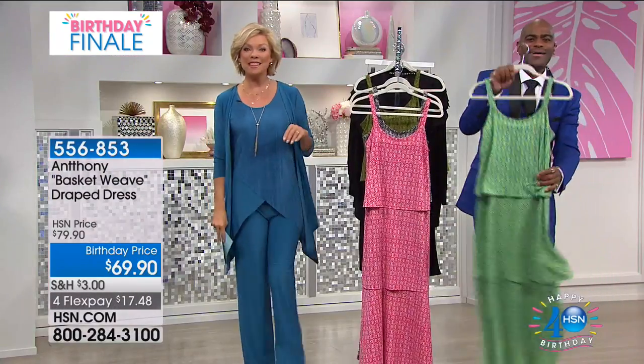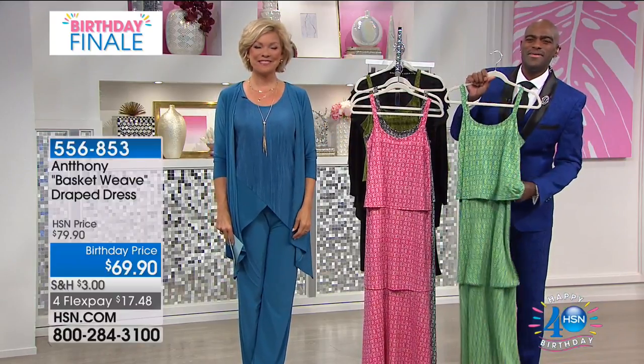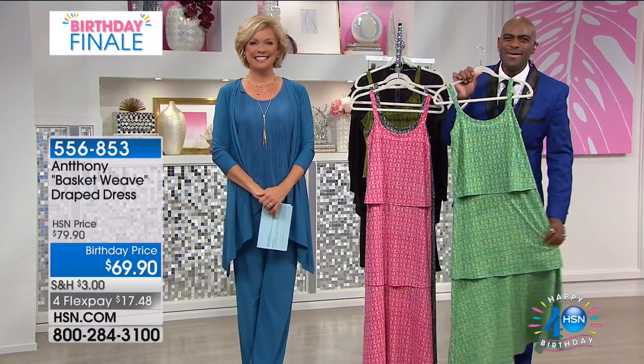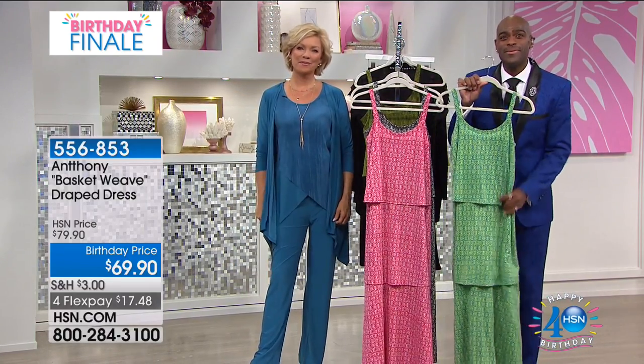We're going to say hi to Yvonne next from Indiana. Nice to have you with us, Yvonne. Welcome to HSN with Anthony. I am glad to be here with Anthony today and you as well. God bless you all. Anthony, I love your garments. I've been wearing your garments for about 15 years. I've been shopping with HSN for a long time. Your clothes are so comfortable.